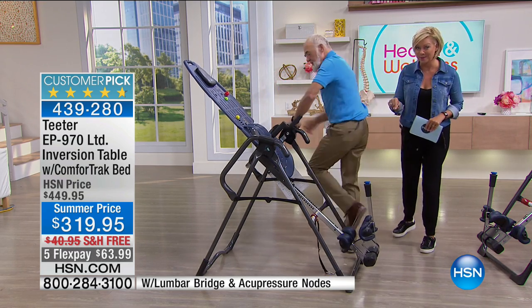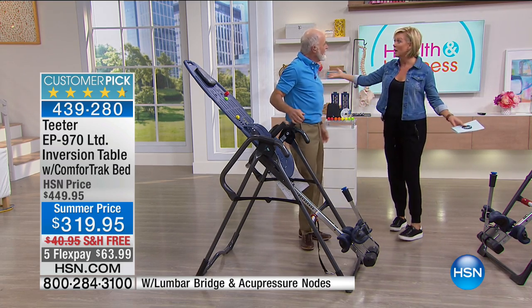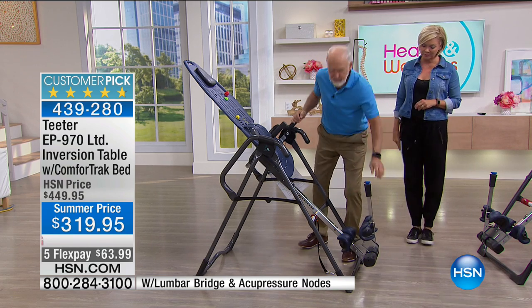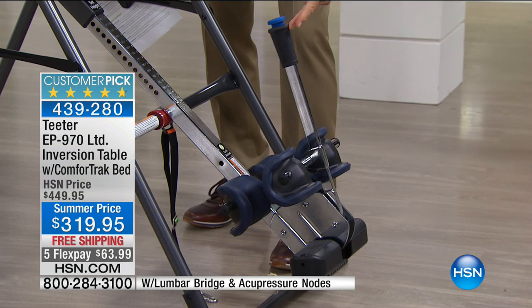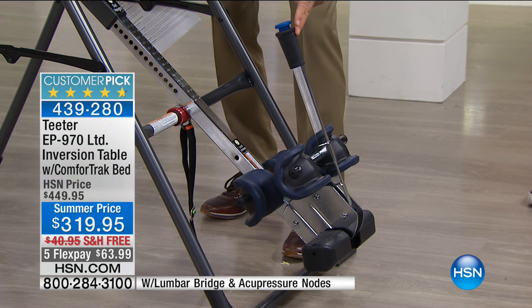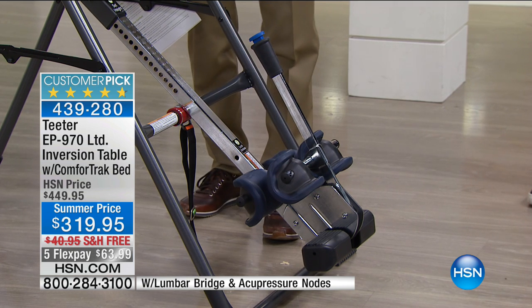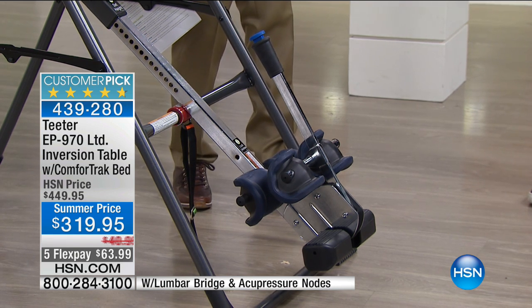The table has been upgraded a hundred times since we started selling here 20 years ago. This time, look at this easy reach handle — just click, click, and every one of those clicks is a micro-adjustment. You've got so many steps to get the perfect fit for your ankles, your feet, your comfort. That is a $100 upgrade that was normally available only to chiropractors and doctors.